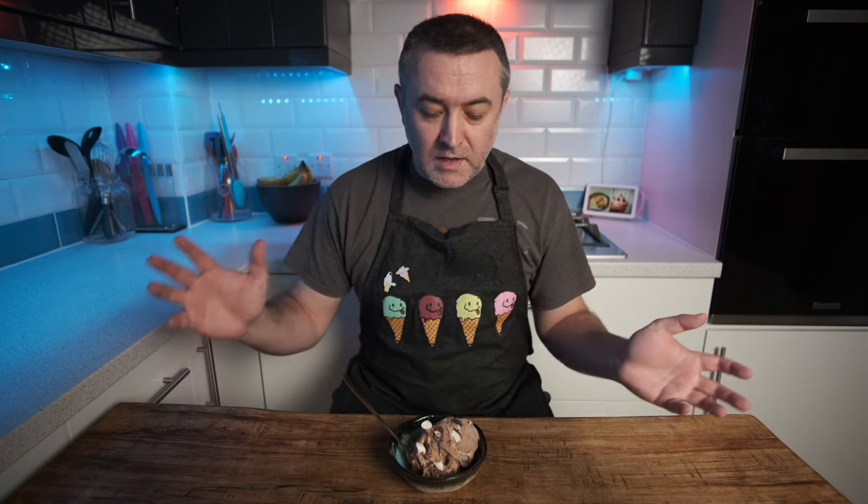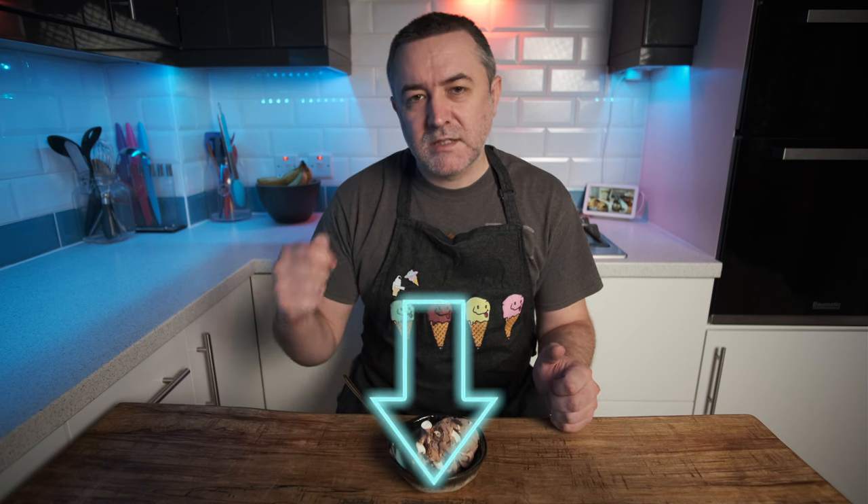So there we have it — a basic, slightly scientific breakdown of Rocky Road. Is this the kind of video you like, with that scientific-ish element to ice cream? Or would you just rather watch me make loads of different flavours? Is there a specific flavour you want to see me make? Hit us down in the comments below, let us know and we'll see what we can do. Thanks very much for watching — don't forget to like and subscribe and we'll see you next week.